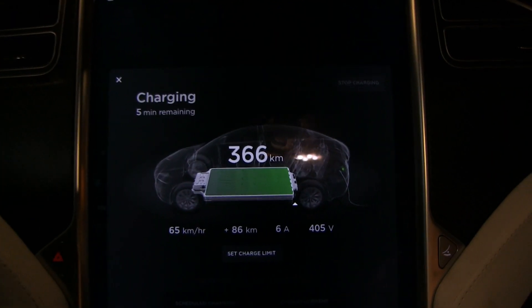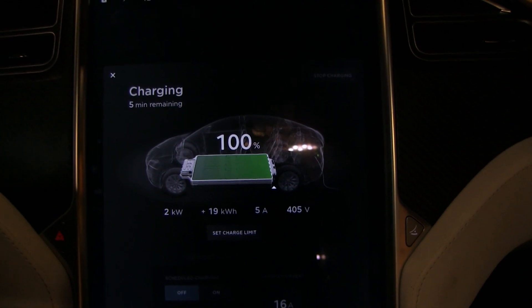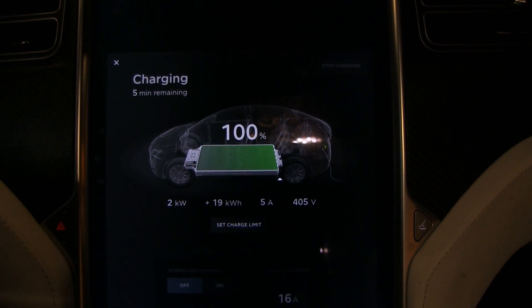We are charging now. We are at 366 kilometers. If you go to energy, you see it's at 100% and the car is still charging at 2 kilowatts, so it's doing some kind of balancing now to push it all the way to the max.